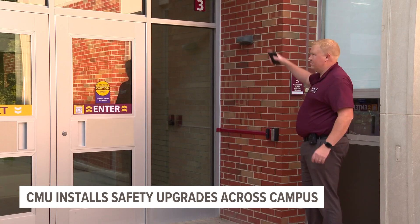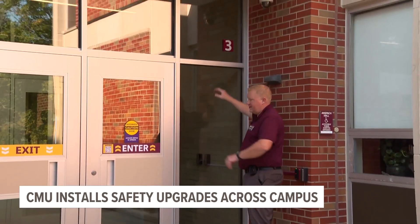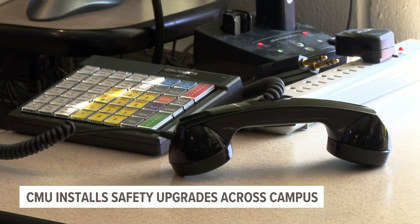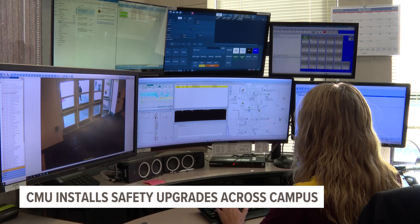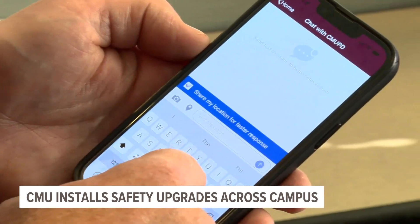Cameras, we got numbers — these are all new. Numbers and all the signage. And everything is monitored behind the scenes at their dispatch center, handling 911 calls, tips, and responding to text messages through their safety app, My Chat with CMU PD.